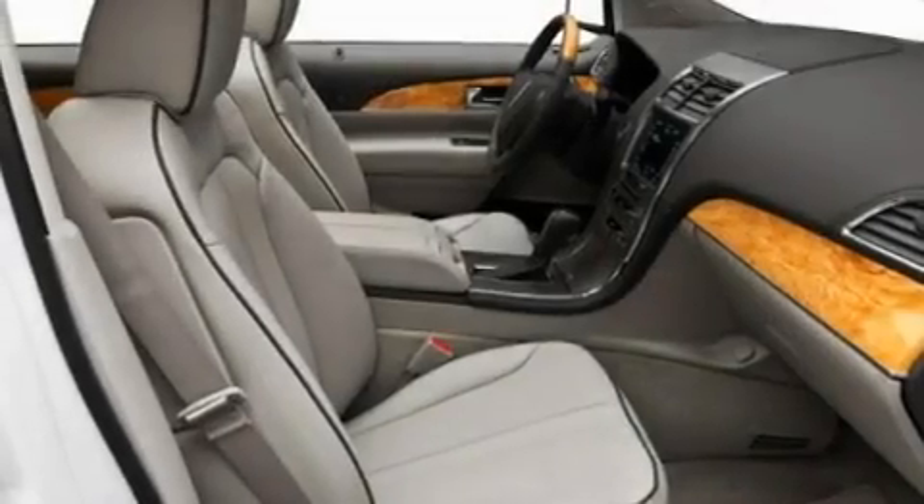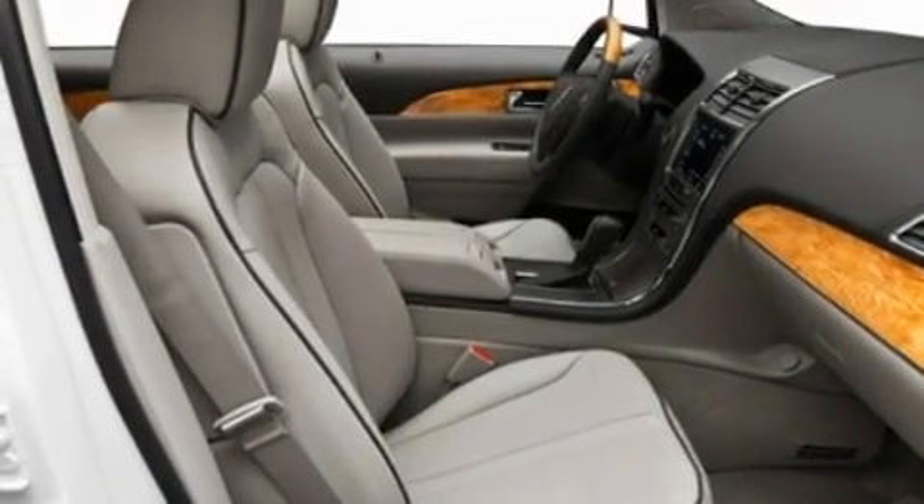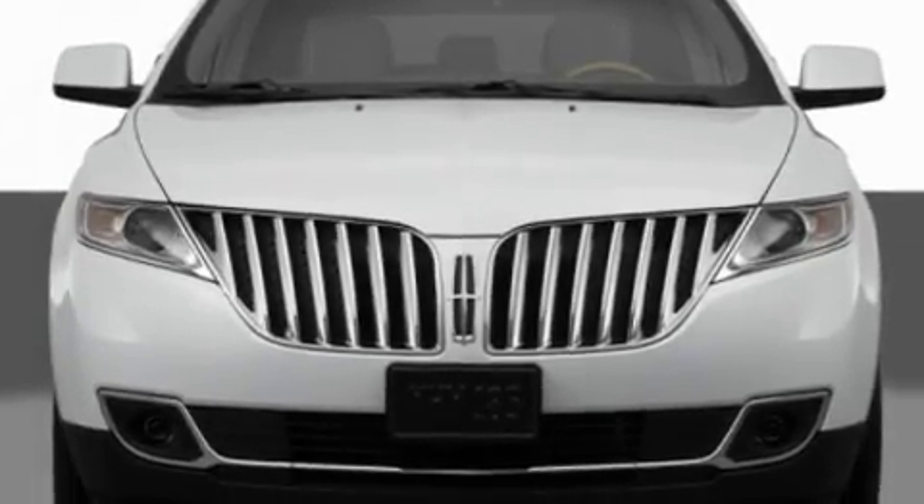Leather seats. Aluminum wheels. A rear spoiler. A low-tire pressure indicator. Air conditioning with automatic climate control. And an anti-theft protection system.